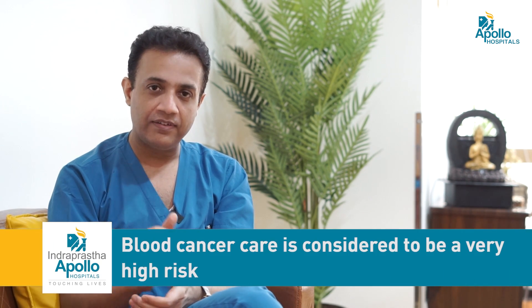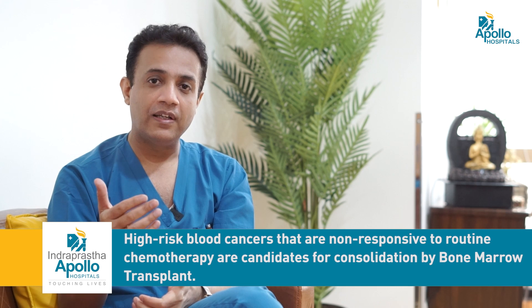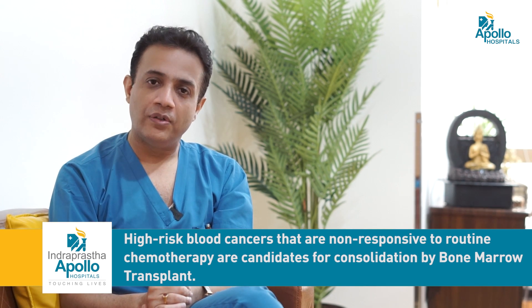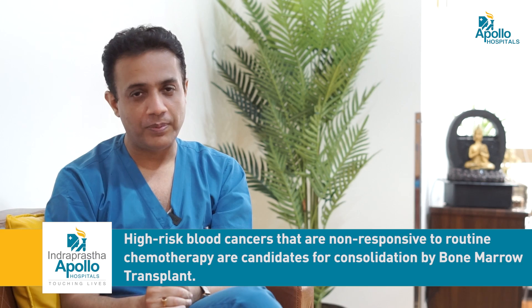Certain diseases — certain cancers, especially blood cancers — are considered to be very high risk. In high-risk blood cancers which are non-responsive to routine chemotherapy agents, they are candidates for consolidation by bone marrow transplant.